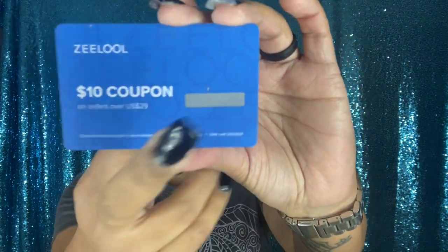The package is already open. Inside there's a little card telling you where you can find Zilu, and you get 10% off plus a $10 off coupon on $29 or more — you gotta scratch it. The glasses come individually in different packaging, and you also get one of these tools to adjust the glasses.